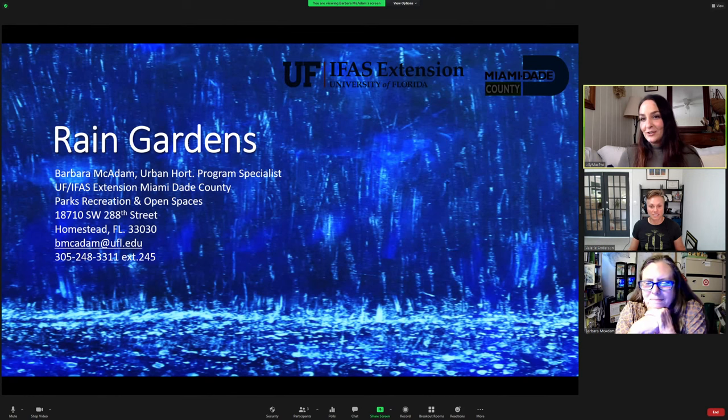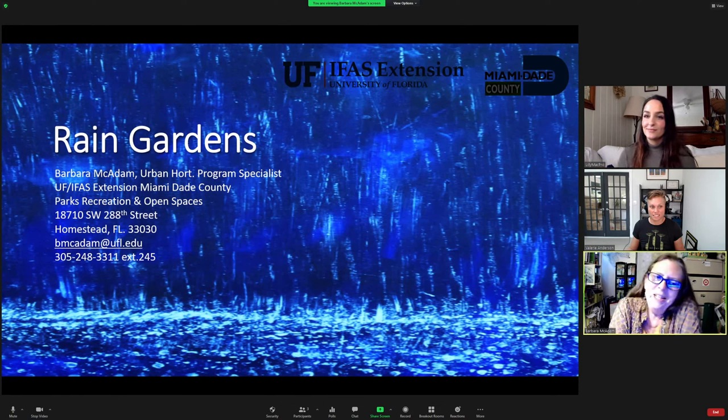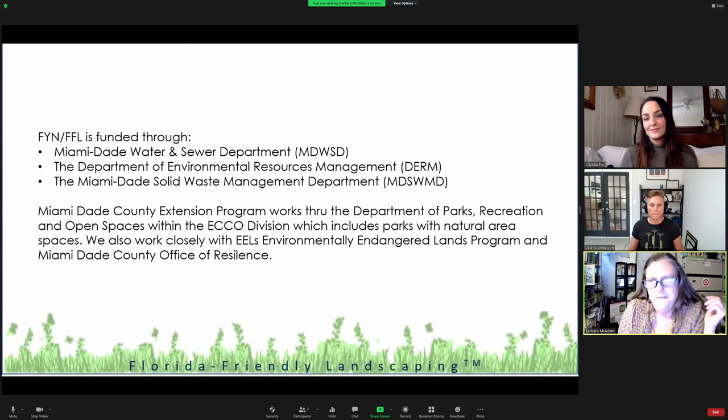Barbara, why don't you tell us a little bit about yourself before you get started? Well, thanks for the promotion — I'm actually not an agent, I'm a program specialist. Laura Vasquez is the agent in charge of our program. Through the Florida Yards and Neighborhoods program and Florida-Friendly Landscaping, we're funded by Miami-Dade County Water and Sewer. Our team has become specialists in water conservation under the nine principles of Florida-Friendly Landscaping. Right Plant, Right Place is the cornerstone, and native plants are quite often the best right plant for the right place, including aquatic edge plants for your rain garden.